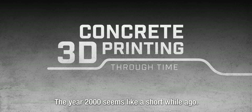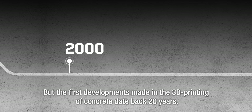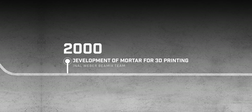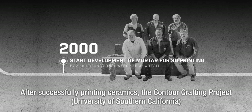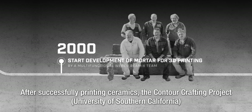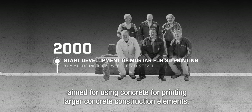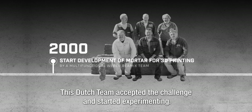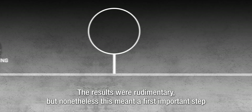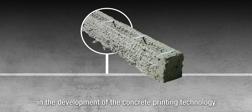The year 2000 seems like a short while ago, but the first developments made in the 3D printing of concrete date back 20 years. After successfully printing ceramics, the Contour Crafting Project at the University of Southern California aimed to use concrete for printing larger concrete construction elements. This Dutch team accepted the challenge and started experimenting. The results were rudimentary, but nonetheless, this meant a first important step in the development of concrete printing technology.